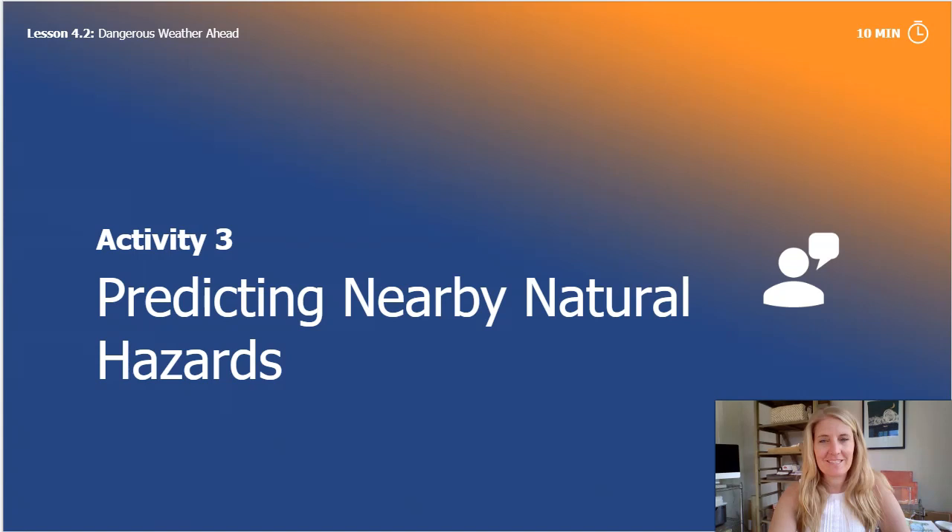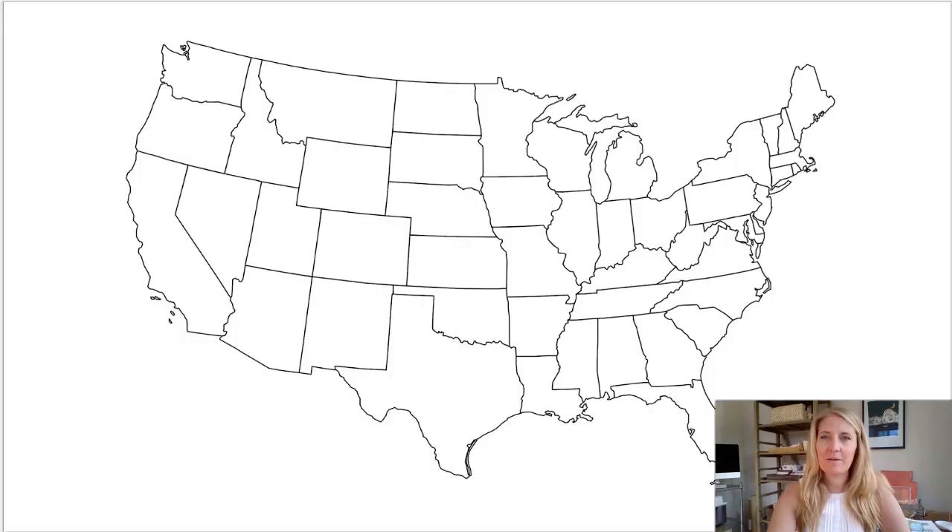For the last part of our lesson we will be predicting the weather near you. Here is a blank map. Can you find your state on it? If you need to, you can pause the video or open up a new screen to try to find where your state is. Right now as an example I'll use Colorado, where I am. Then you can do this on your own with your own state after. Here's a star to represent where Colorado is. I'm going to look back at all three maps from the book and see if I can predict if any natural hazards might happen near me.